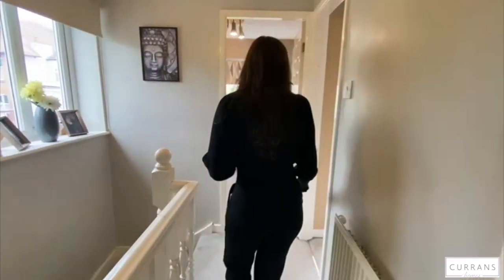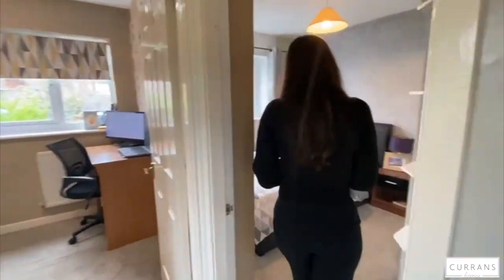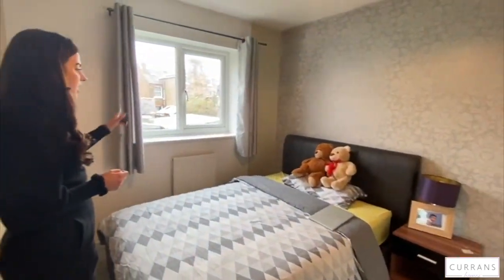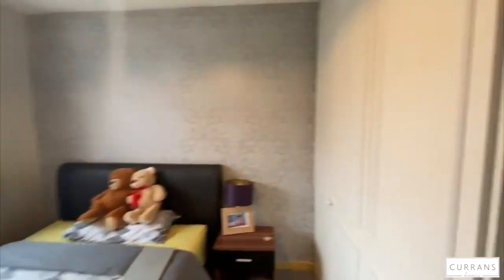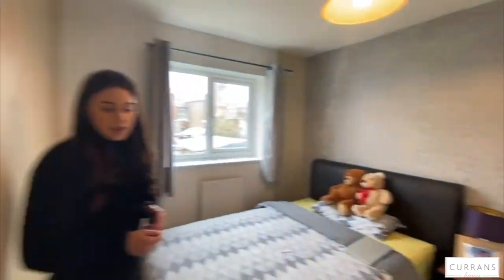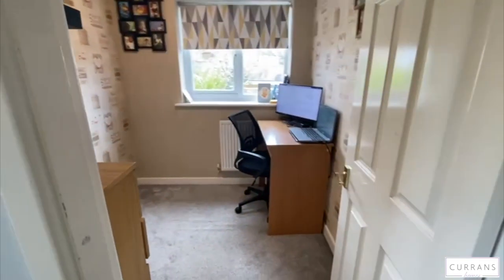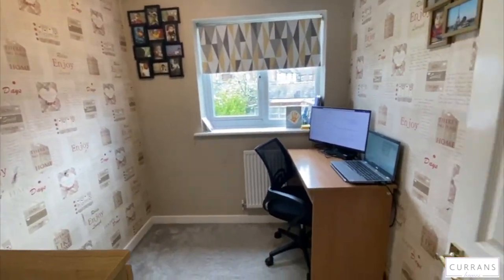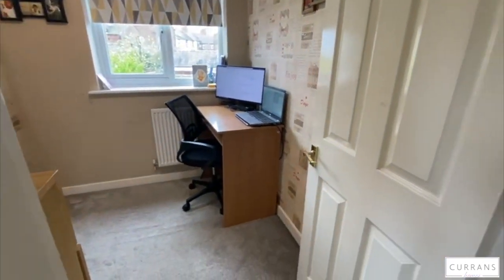There's storage here and then this is the second bedroom — again with built-in storage and a view of the garden. This is the third bedroom, currently used as an office, so you could fit a single bed in there or use it as a dressing room as well.